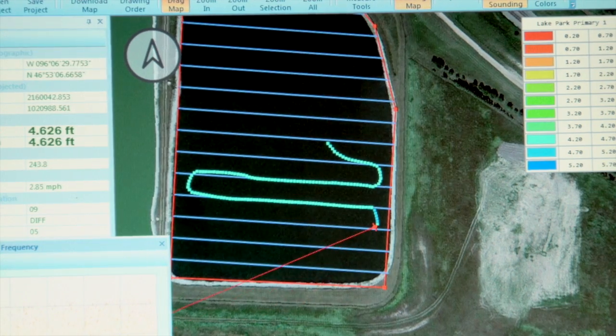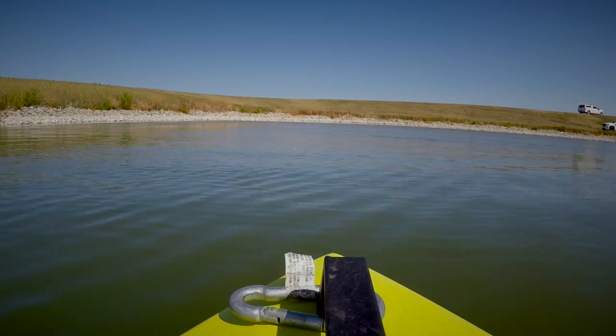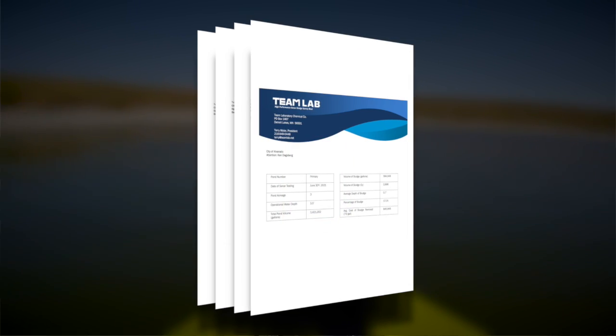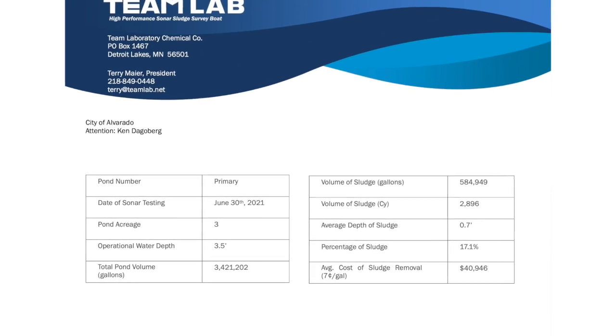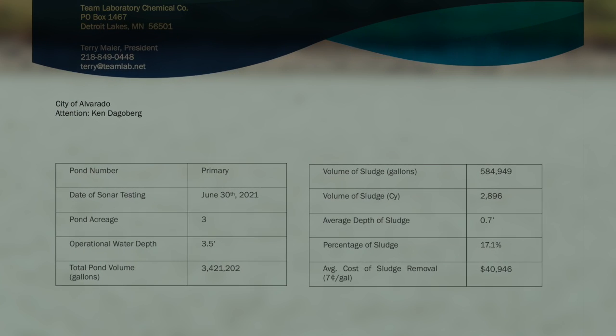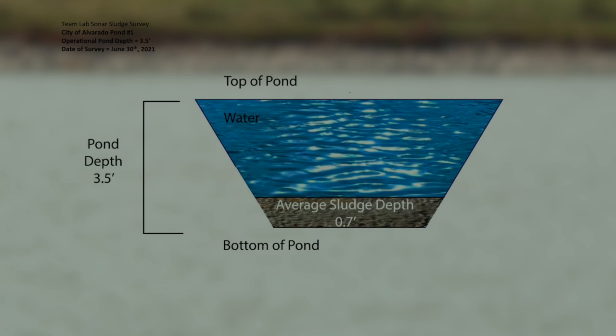The 3D sonar imaging boat allows us to take 20 readings per second, giving us a way better 3D imaging of the bottom of a pond. The city will get a report once the 3D sonar imaging is completed. It's a very detailed report that includes the depth of the sludge, the average depth of the sludge, the cubic yards of sludge, and also the gallons of sludge that have accumulated in your stabilization pond over the years.